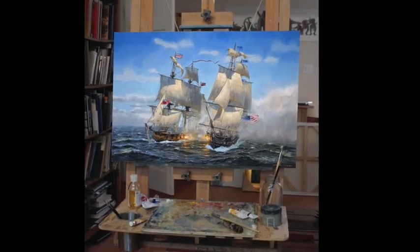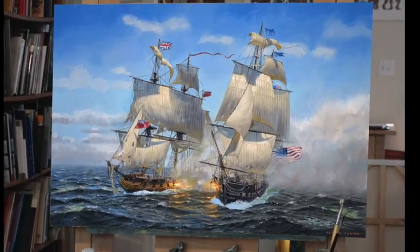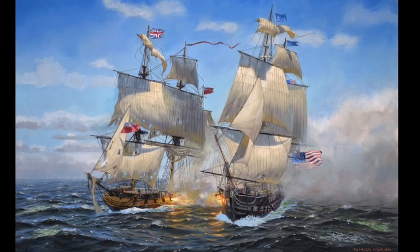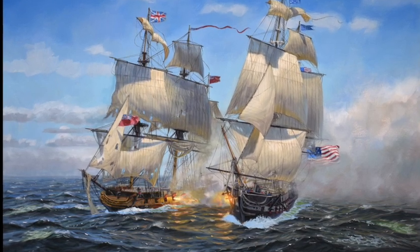I just finished a new painting of the USS Constitution versus HMS Java and I'd like to show it to you. This battle took place during the War of 1812, and with this surprising American victory, the small upstart American Navy dealt a big black eye to the British Navy, which was the world's superpower at the time.